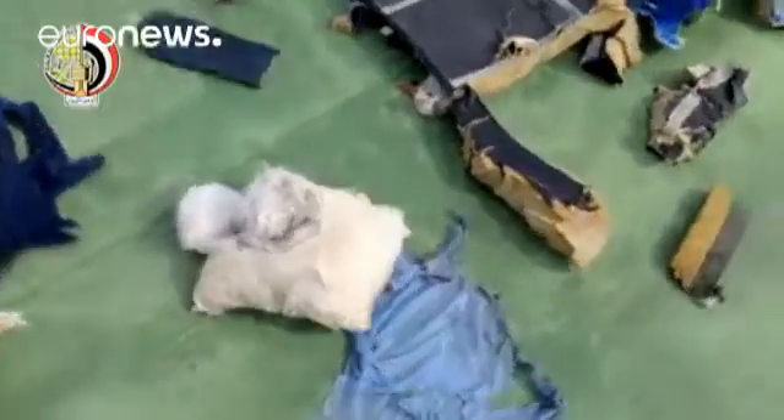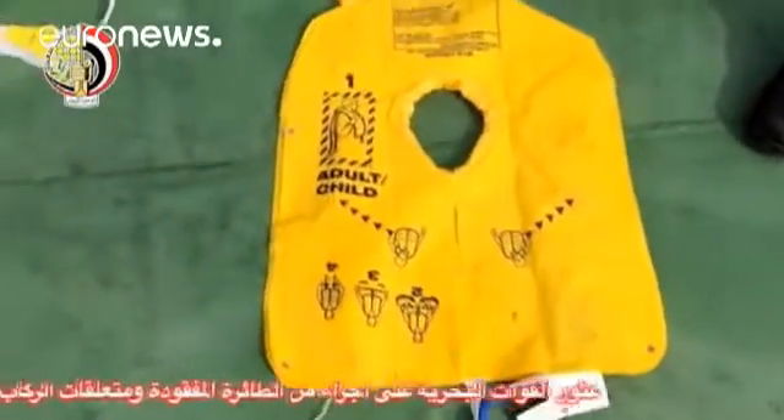However, a technical catastrophe has not been ruled out. On Saturday, the Egyptian military released pictures of the debris recovered from the crash site, including life jackets and other items marked with the Egypt Air logo.